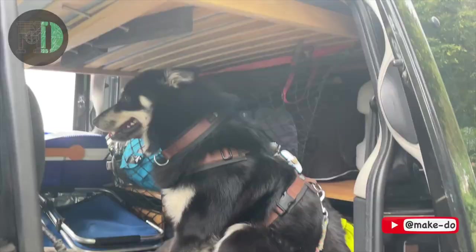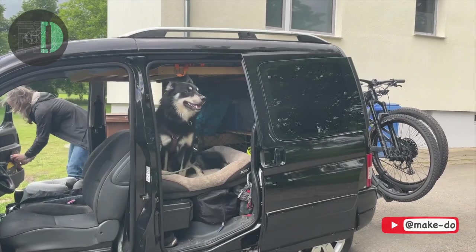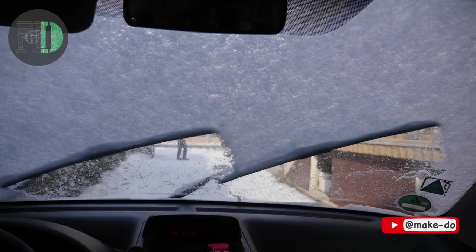We've had a great time in this van, but we have a new family member and we've finally outgrown it. We've used every square centimetre of the van, and it's taken us over 100,000 kilometres around Europe, but it's finally time to say goodbye.